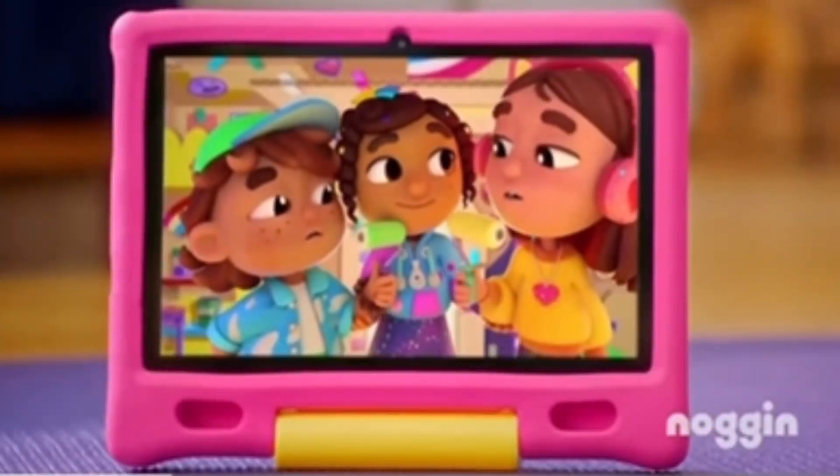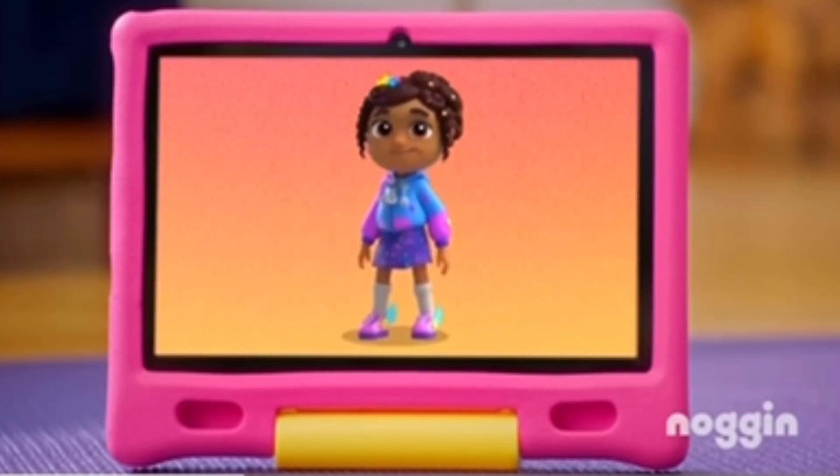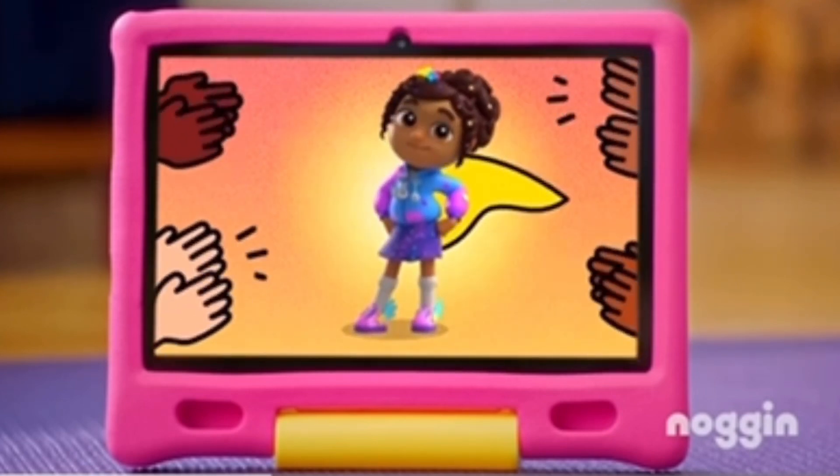Together we grow big hearts. Come on in, Kel. Here you go. Sit here. Thanks, Marisol. An upstander is a brave person who speaks up for someone when they're not treated fairly.